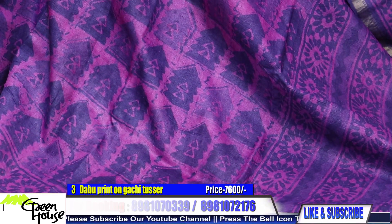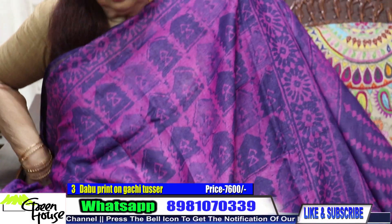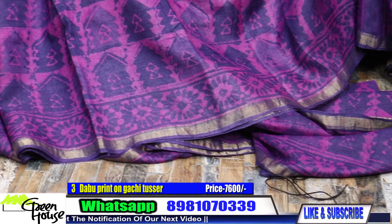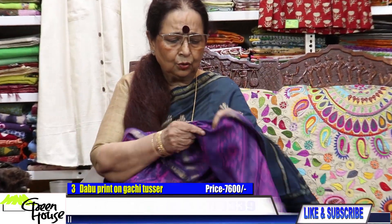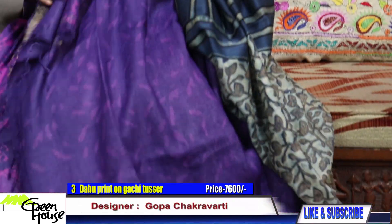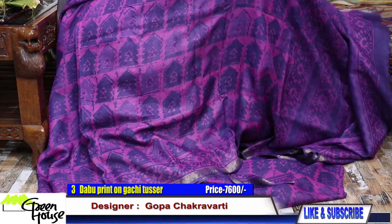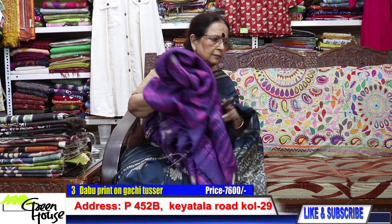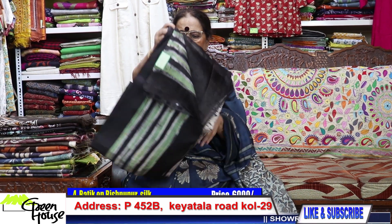Look at this — such a beautiful new color again. This is very much in fashion — a very dressy one. All priced at 7,600, these are all dabu printed tasars. Showing from the tasars at 5,000, and here are my Bishnupur silks.